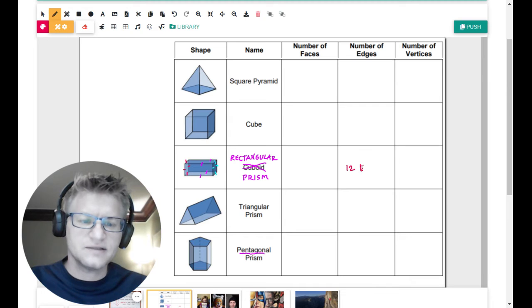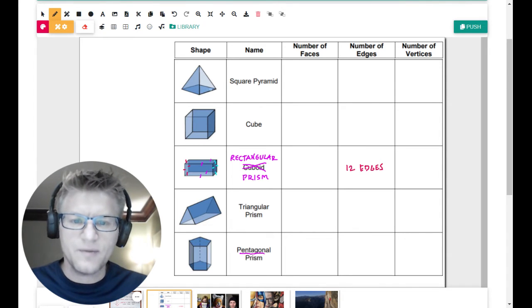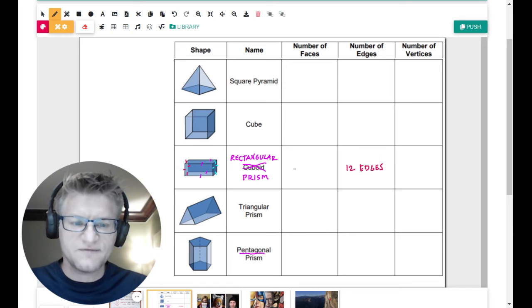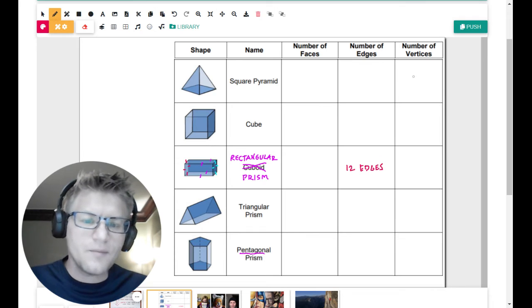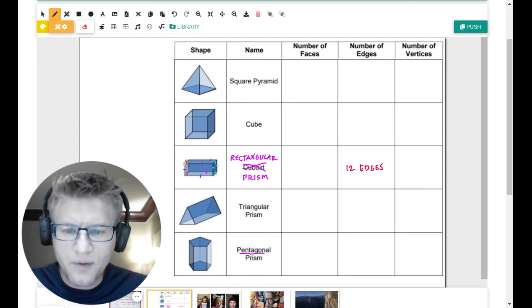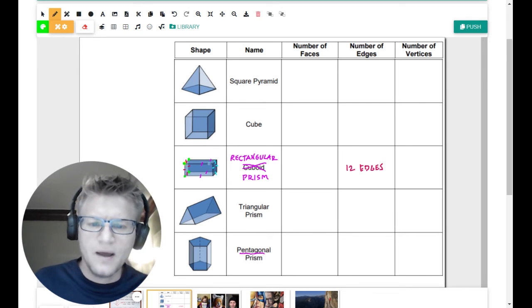So I'd write in here 12 edges. I want you to basically count things out and figure out for each shape how many there are in total. The pentagon or the square pyramid might be a little tricky — think about what's behind each part of it. Now, for vertices: I can see a vertex there, another vertex there, another there, and another — four on the back side and four on the front — so we could say eight vertices. Faces I think are the easiest to figure out, and vertices might be the hardest.